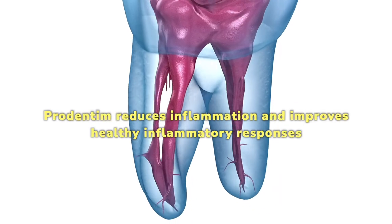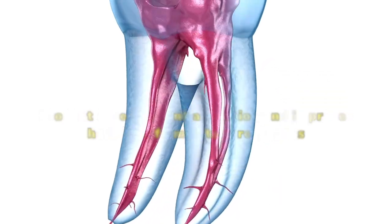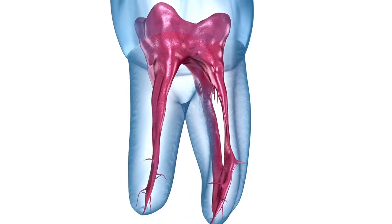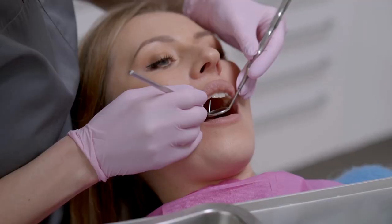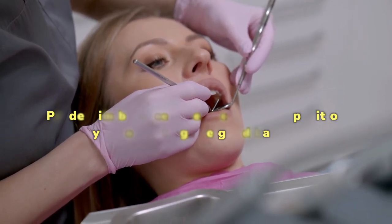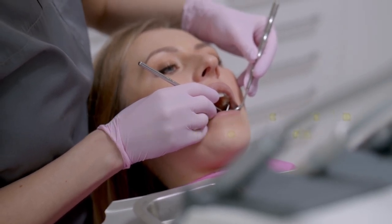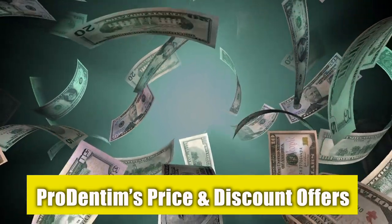Prodentim reduces inflammation and improves healthy inflammatory responses. It boosts your immunity as the gut flora improves with natural oral probiotics. Prodentim enhances your dental health by aligning the brightness and quality of your teeth. Prodentim balances the bacterial composition by repopulating the good bacteria.